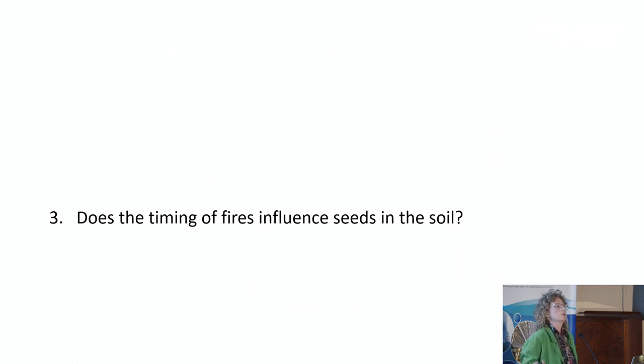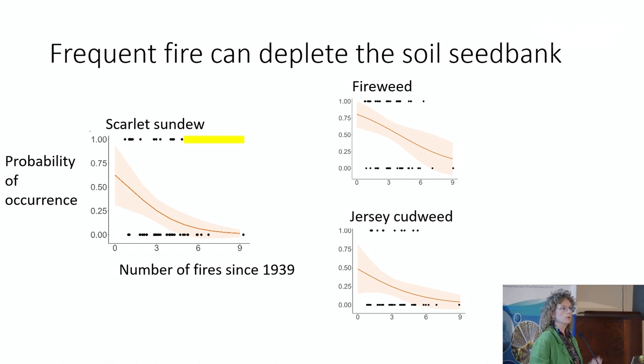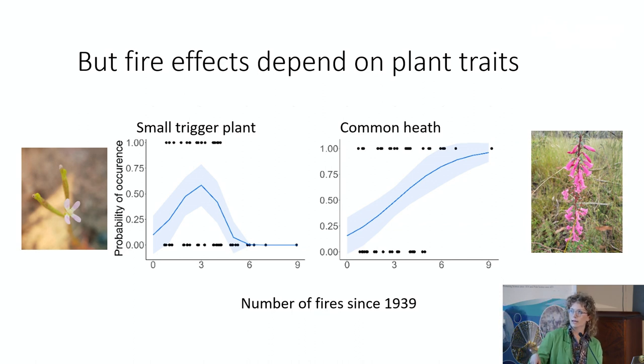What about the soil seed bank? We found that frequent fire can also deplete the seed bank for some species. This graph shows ones where we've observed a plant at a site and zeros where we didn't — showing the probability of occurrence across the number of fires since 1939. Where there's a higher fire frequency, we don't actually observe these species in the seed bank. But this wasn't the case for other species with different kinds of traits — some are peaking in the middle, and some are peaking as fire frequency goes on, dependent on those traits mentioned earlier.